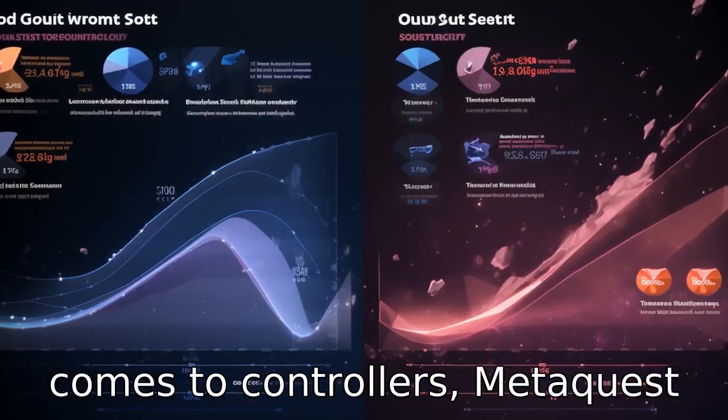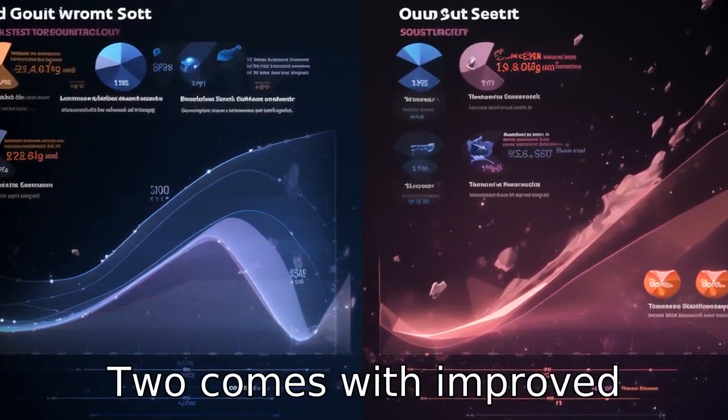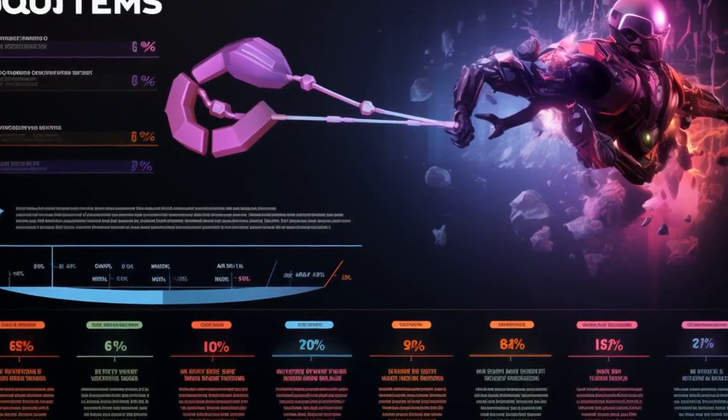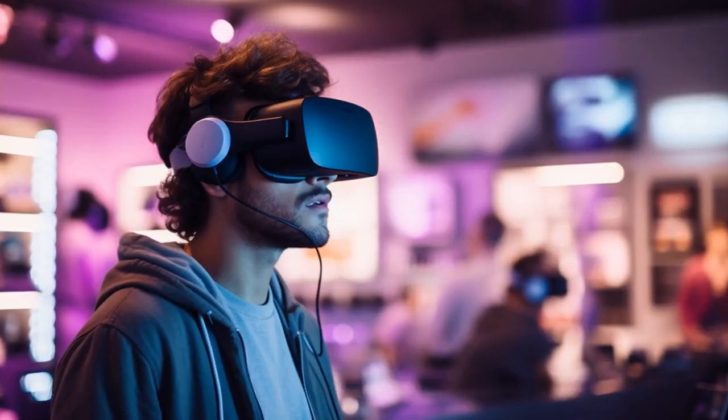Difference 7: When it comes to controllers, MetaQuest 2 comes with improved ergonomics over the Oculus Quest's controllers, providing a more comfortable experience during extended periods of use.